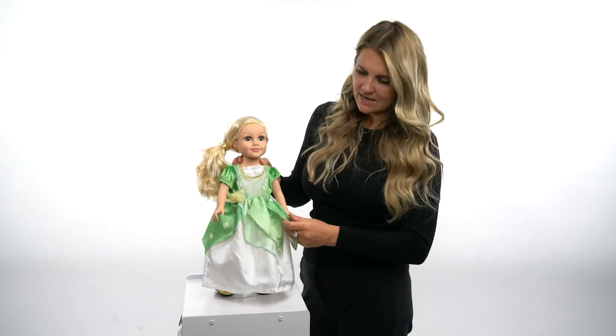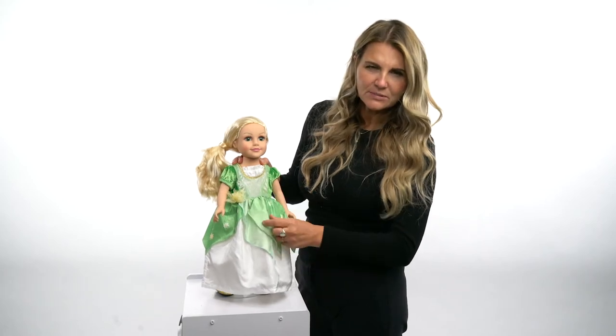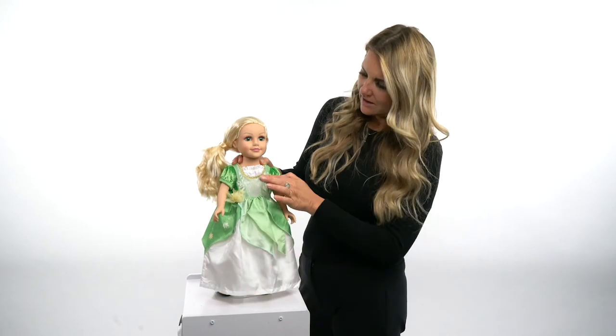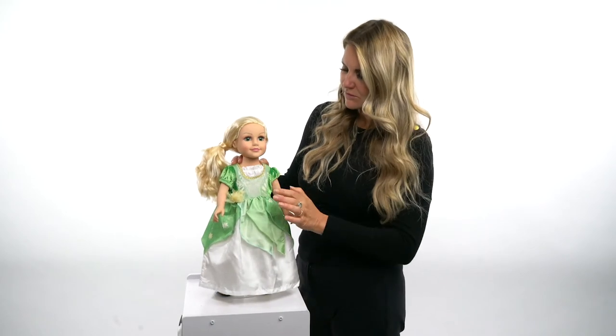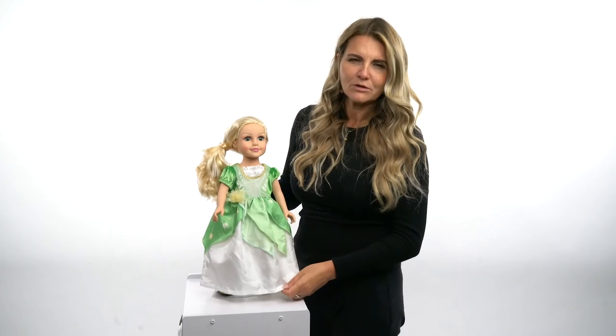This beautiful dress has a cute little flower design print in it and it's got these cute little separate pieces — you can see the layers that go into this over skirt. It's got a little bit of detailed trim through the neckline, this cute little flower on the front, and the back is a velcro closure.